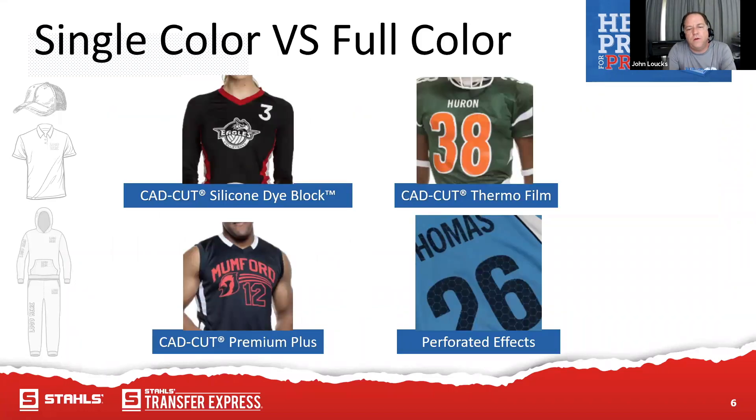Single color versus full color — multi-color on sports jerseys is normally the way it is, typically one or possibly two colors. Maybe in some effects you've got three, but logos are basic. That fact yields more options to decorate. You've got CAD-cut silicone and dye block — that volleyball jersey you see is heavily dyed black. We don't want that turning gray or losing its brightness, so we want something to block it. That's where the silicone dye block comes in.